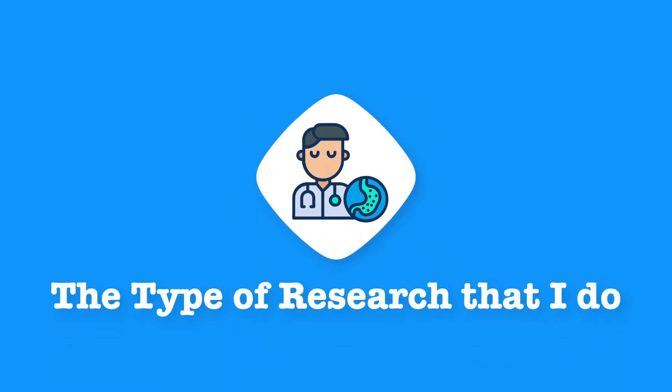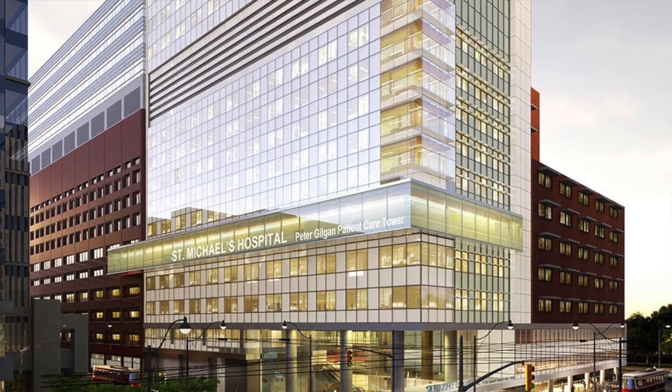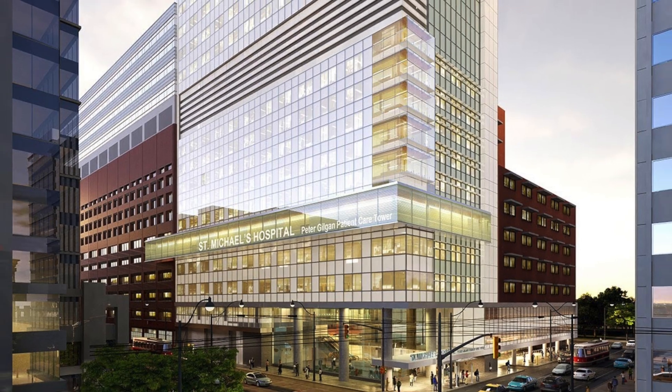I've been in research now for about three years, working at St. Michael's Hospital in Toronto in the gastroenterology department. My job is essentially helping out with anything that the head researchers need — there are doctors also on the team — and anything the research assistant needs help with, I'm there to help them out.